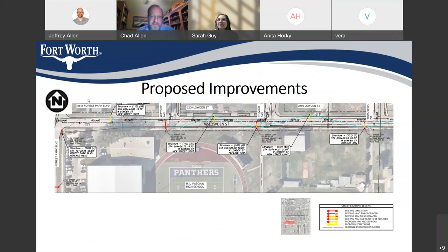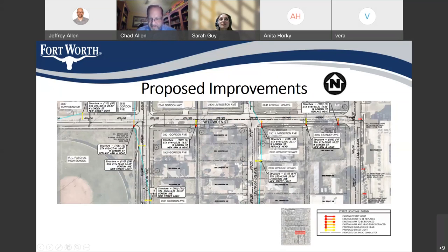This slide shows Loudon Street on the north side of R.L. Paschal High School. We're adding lighting in Loudon Street: one pole at 2845 Forest Park, another at 2200 Loudon, and another at 2100 Loudon. The next slide is just east of this area, east of the high school. We're adding additional lighting in Loudon Street at 2837 Townsend Drive. South of Loudon on Gordon Avenue, there are two new street light poles proposed: across the street from 2905 Gordon and in front of 2921 Gordon. In Livingston, one between 2905 and 2909 Livingston.